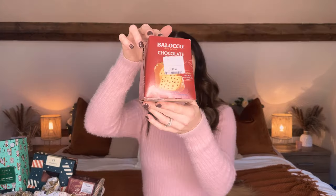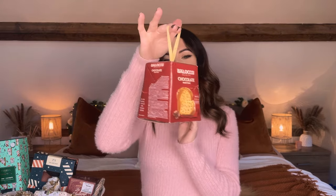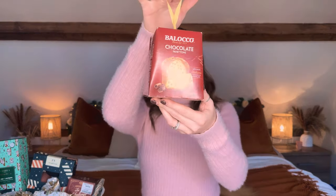Next up is the Panettone — it's actually a chocolate mini one. They had loads of different ones and I thought the mini one was perfect for the hamper. I paid £2.49 for this. There was a really big beautifully wrapped one for £15 but I thought no, we can't spend that. If you're looking for a nice Panettone to take to someone's house on Christmas Day though, TK Maxx had loads of options.